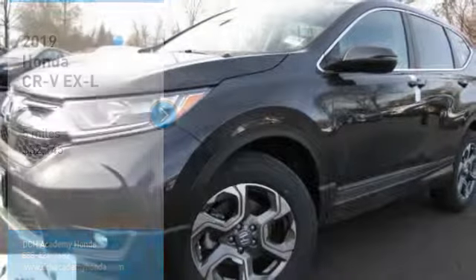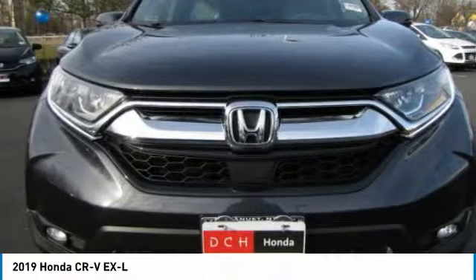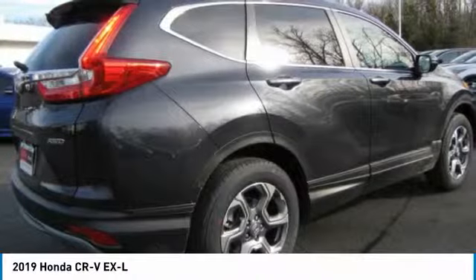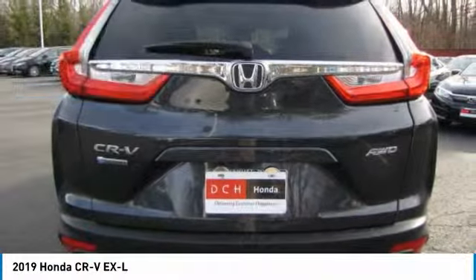You're going to love the 2019 Honda CR-V, a top recommended vehicle because of its car-like driving manners, good value, cool technology, and comfy interior — and it's priced below $35,000.